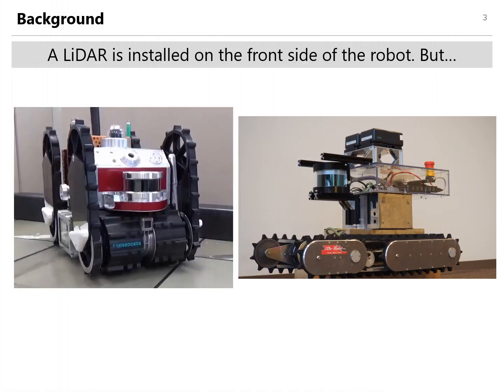Our robots for plant inspection have a LiDAR on the front side. Its data is used to generate an environment map, to localize itself with the SLAM method, and to obtain obstacle information.